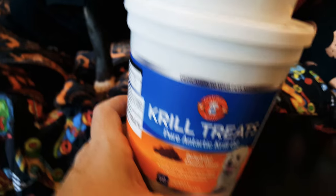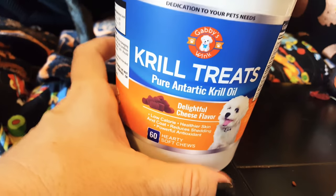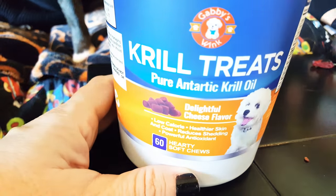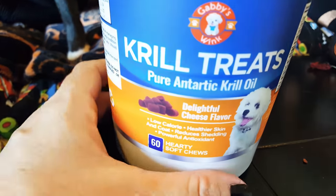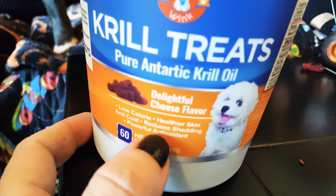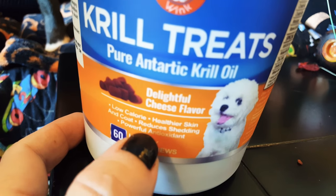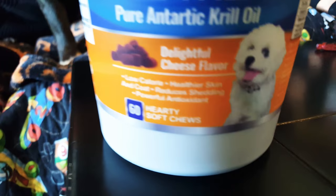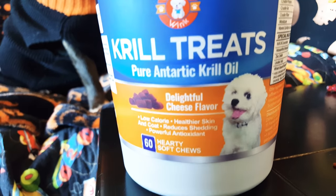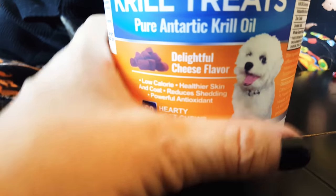The third thing that we tried were the krill treats, and these are getting pretty popular now. They're made from pure Antarctic krill oil and are also cheese flavored. You get 60 of them and they are very large.